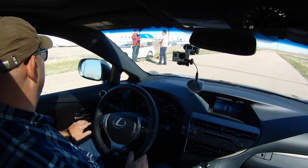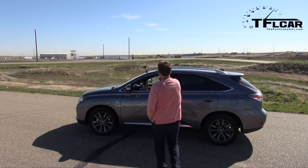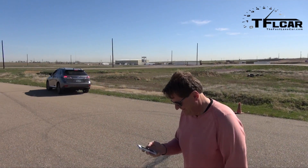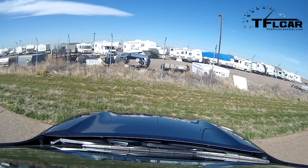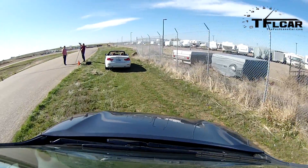How'd I do? 1:22. A new record. He's got the record for now, at least for the next two minutes. So if you want a crossover that handles a little bit better than your average luxury crossover, this isn't so bad.